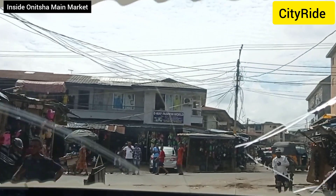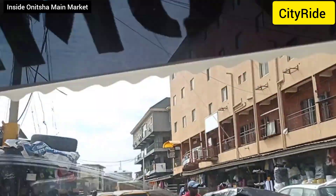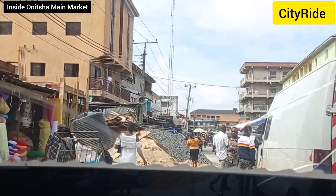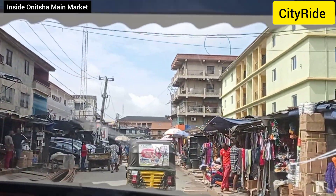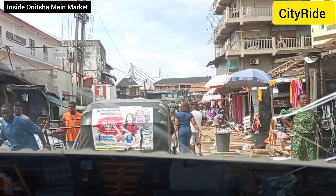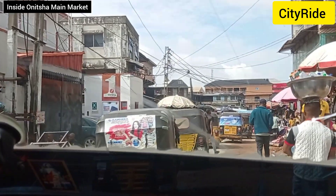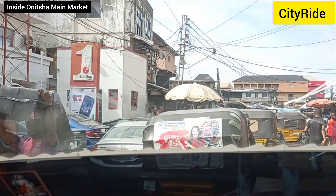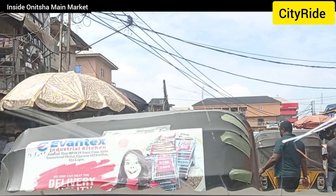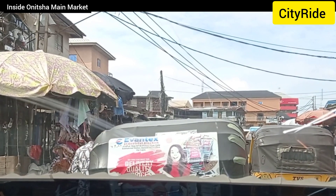We've turned and are taking another road to enter the market. Different lines have different days they do prayers — maybe 7 to 10 a.m. — and the market opens after that. We are now on William Street, Main Market. Left and right, people have shops. This side sells tailoring materials — lining and anything at all related to tailoring. Both wholesale and retail people operate here, so no matter the quantity you need, you can get it here.